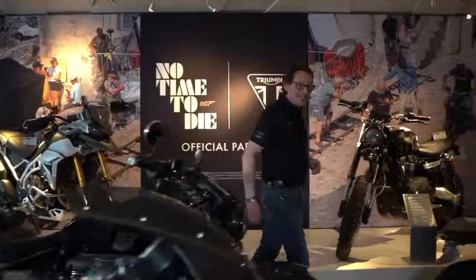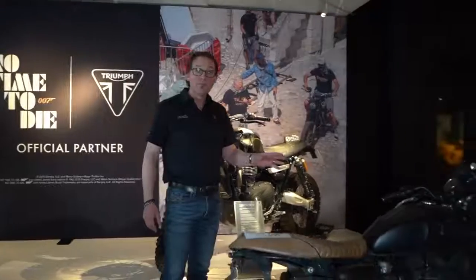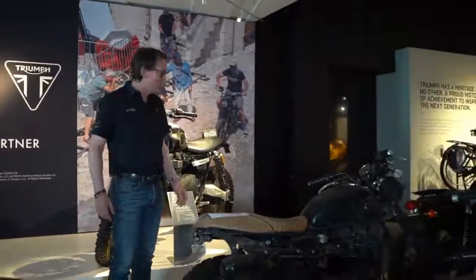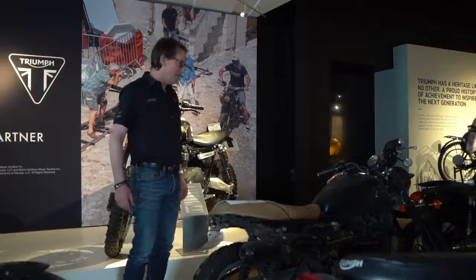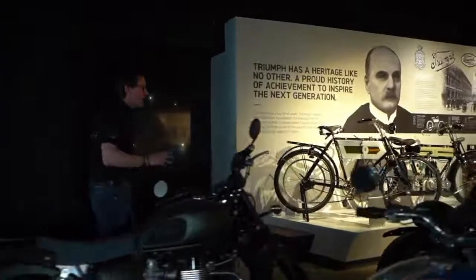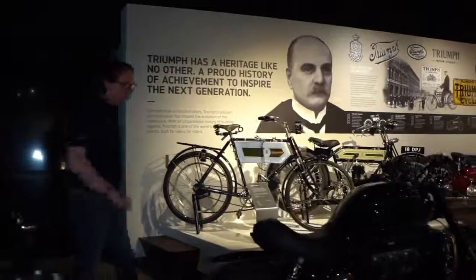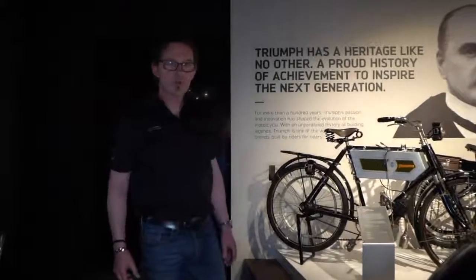This one here is interesting — this is David Beckham's Amazon Adventure Scrambler. This was a really good bit of fun and made a great television program. I think they enjoyed the ride in there. At the end here we've got our previous generation Rocket, modified by Carpenter Racing for drag racing. Very potent performance — just shows what you can do with one of these motors.